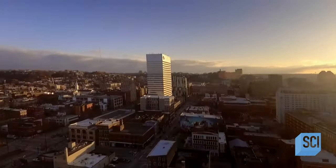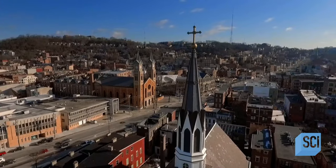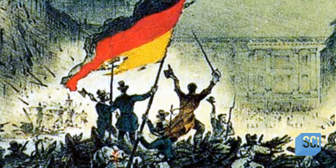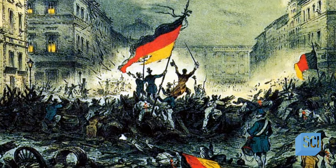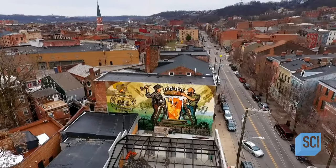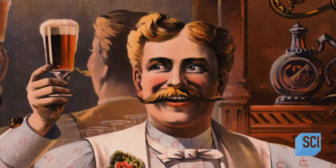For decades, Cincinnati has had a lot going on above ground. But what makes this historic city unique is what's hidden below it. In the 1830s and 40s, hundreds of thousands of German refugees fled to the United States in hope of a life free from repression and inequality. In Cincinnati, they settled in the historic Over the Rhine District, and they brought with them their most treasured product. Beer.